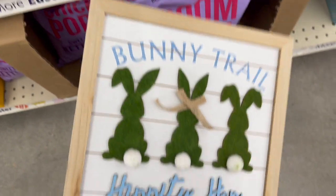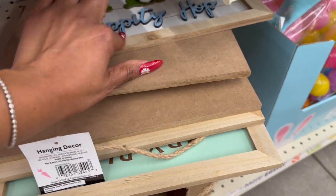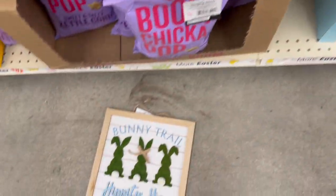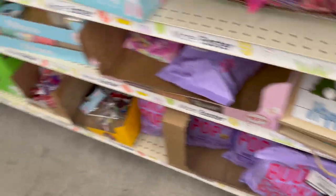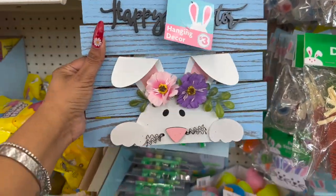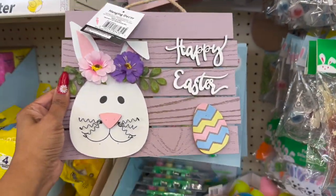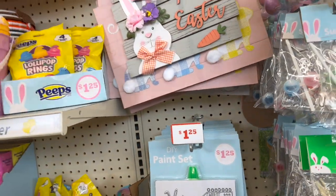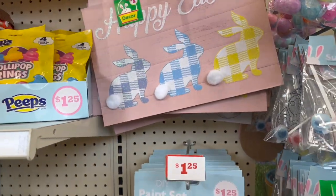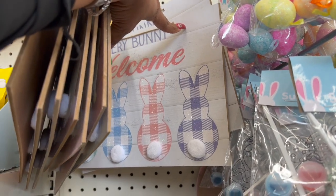Another item I'm seeing here — oh my gosh, that's cute too! This is the hanging decor and this one is $5 — 'Hippity Hop.' Oh my gosh, 'Bunny Trail' — that is so cute! They also have this one that says 'Every Bunny Welcome' for $5 as well, which is really cute. I like the Bunny Trail too because I like the little tails. And then they have these hanging decor for $3 — really cute, the ears are metal.